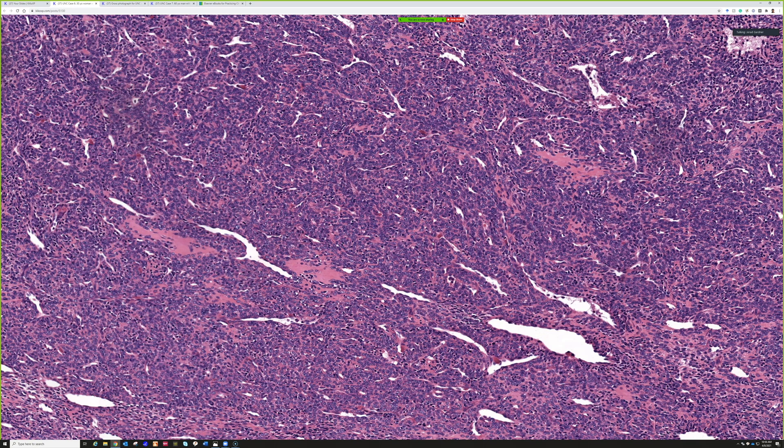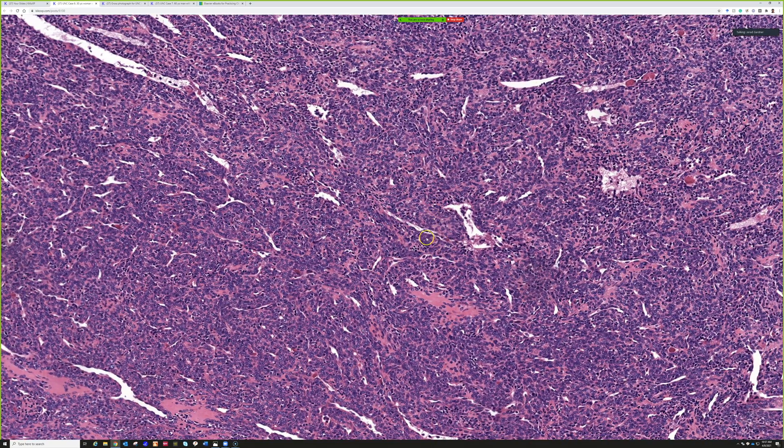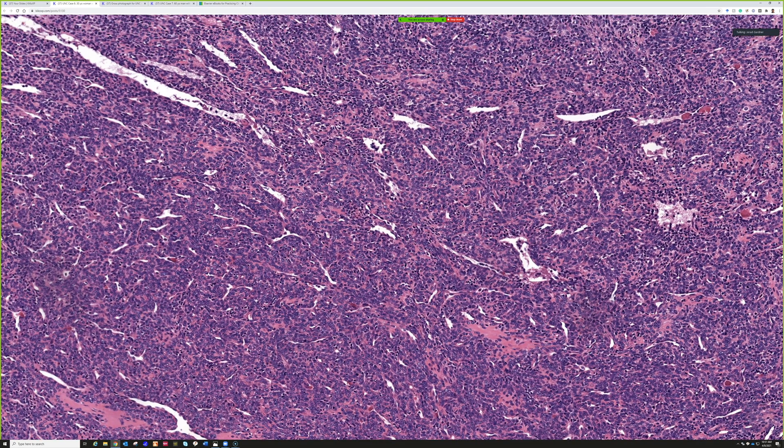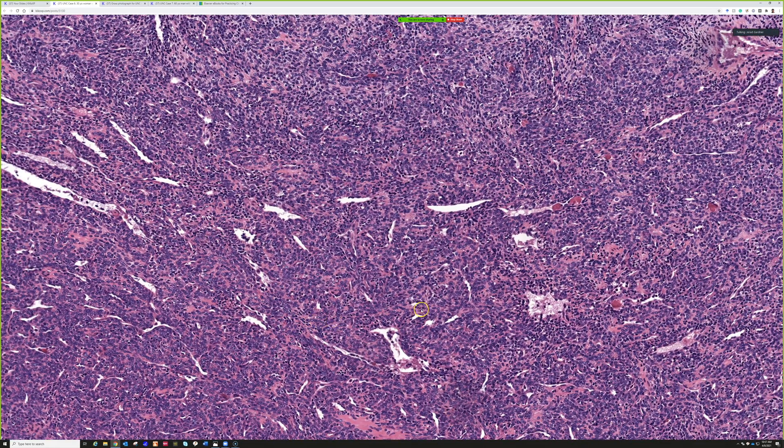HEY1-NCOA2 — I try to make genes pronounceable so they stick. This case was positive for that fusion, but the morphologic features are diagnostic here. The bigger problem is a small biopsy showing only the round blue cell area, where you have to think about Ewing's and others. The key is the branching staghorn hemangiopericytic vascular pattern — prominent dilated branching vessels between the tumor cells. Round blue cells plus that vascular network should always make you think of mesenchymal chondrosarcoma, even without visible cartilage, and then send for molecular testing.